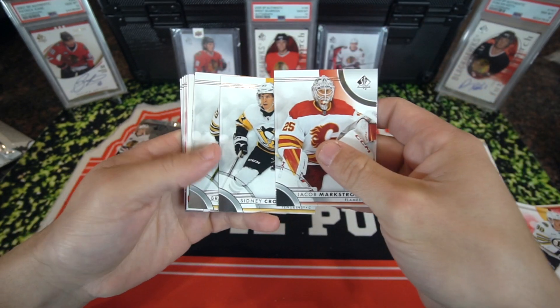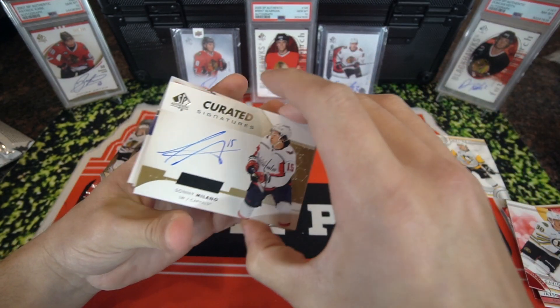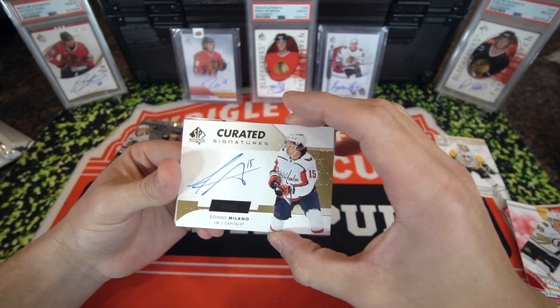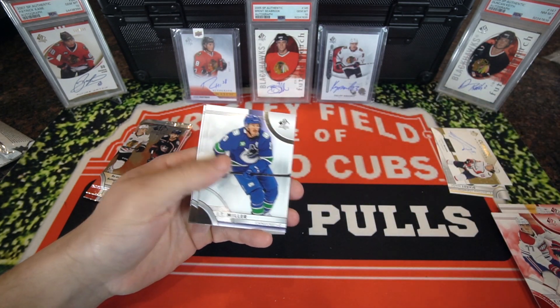Jacob Markstrom. Crosby. Here is our first auto — it's going to be Sonny Milano, Curated Signatures auto out of 199. It's about damn time. Set that off to the side for now. Kirby Dach, unlimited red.